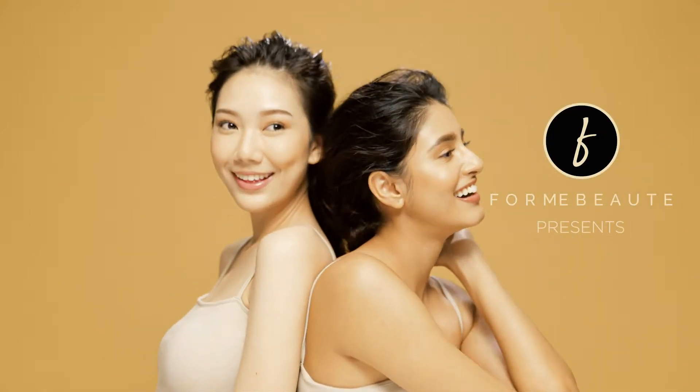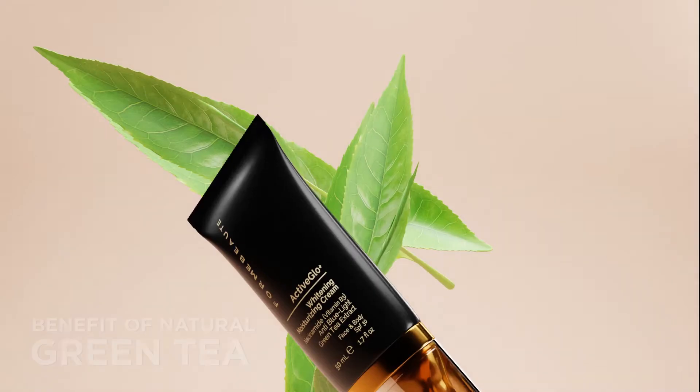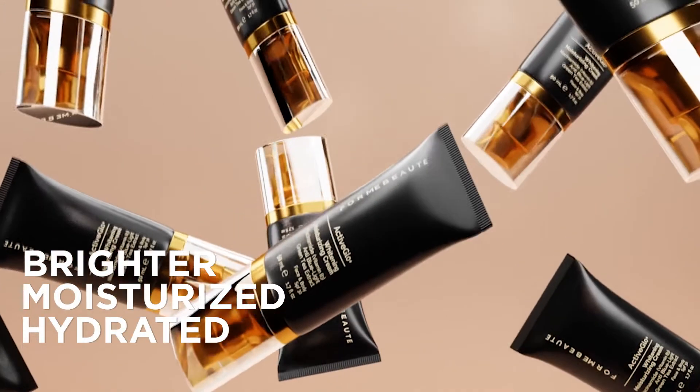Discover your daily routine for a healthier and more beautiful skin with the benefit of natural green tea and cucumber extract. Contains hyaluronic acid, niacinamide and glutathione, leaving the skin brighter, moisturized and hydrated.